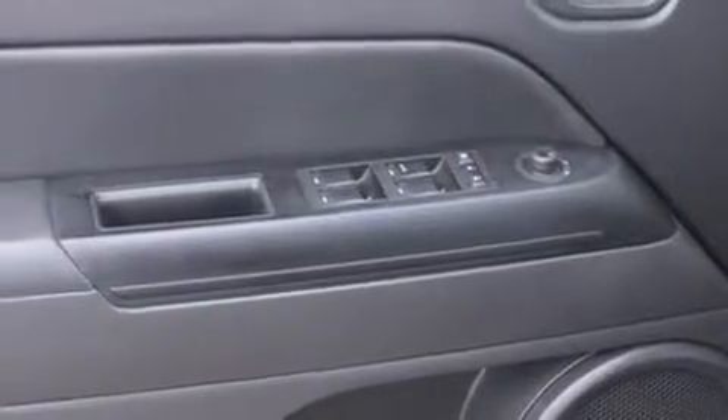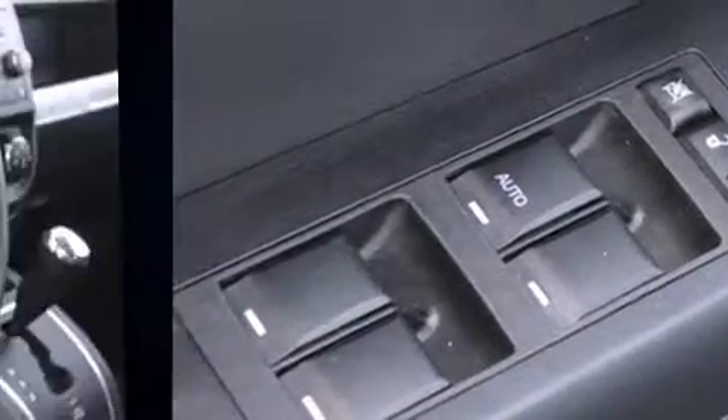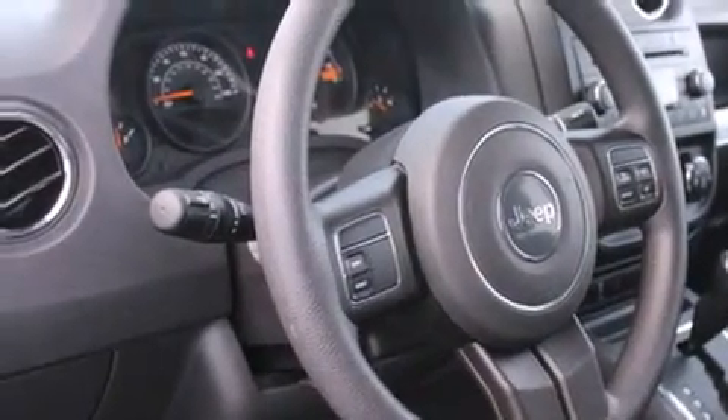Top features include a split folding rear seat, an automatic dimming rearview mirror, an outside temperature display, front fog lights, a roof rack, rear wipers, and much more. Audio features include a CD player with MP3 capability and four well-positioned speakers.